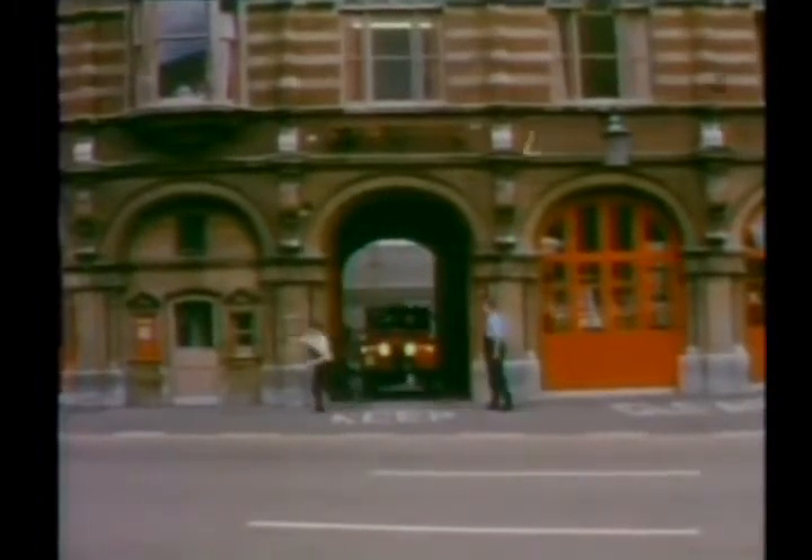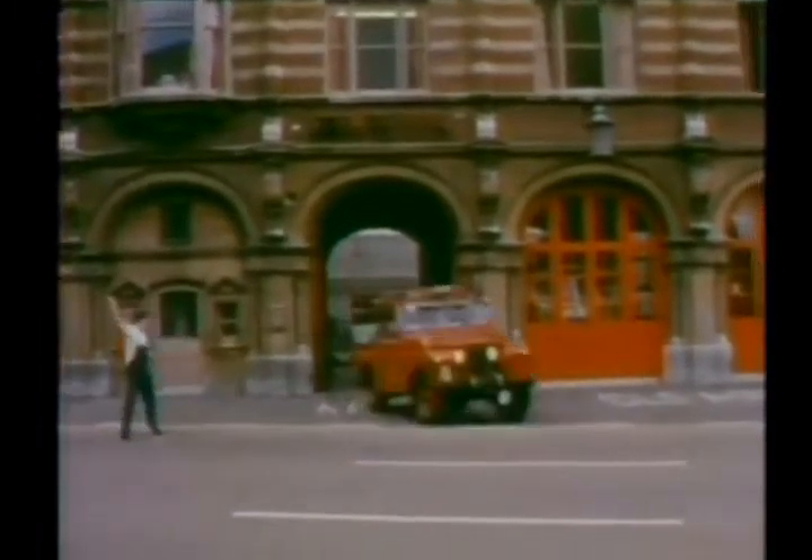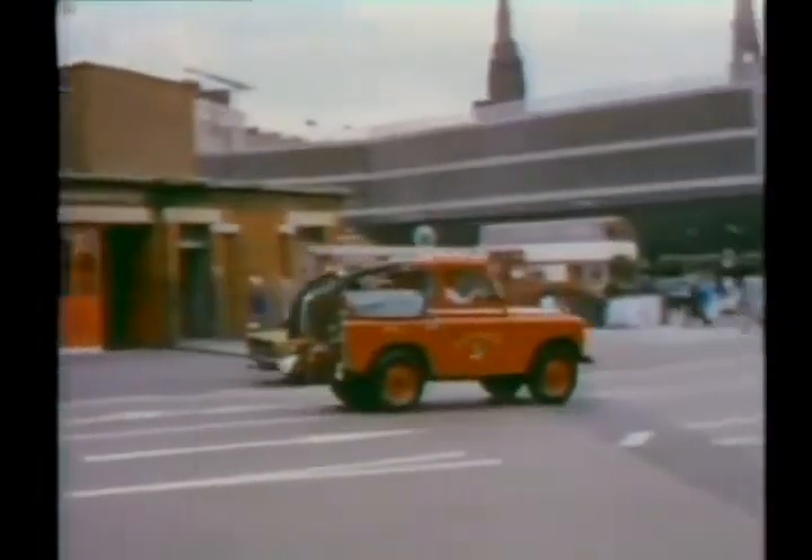Another highly specialized role: the Land Rover as fire appliance. This fire is in a multi-story car park, just the kind of place a large appliance might be unable to reach. But the small and hardy Land Rover fire engine climbs the ramps under the low ceilings and is soon there with ease.